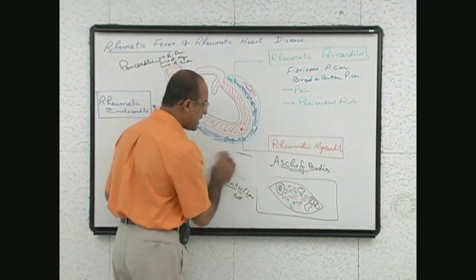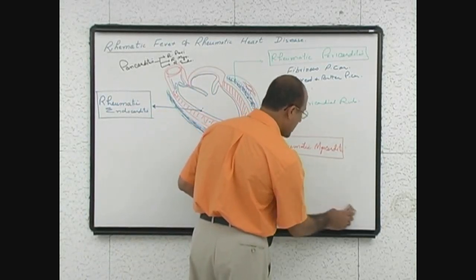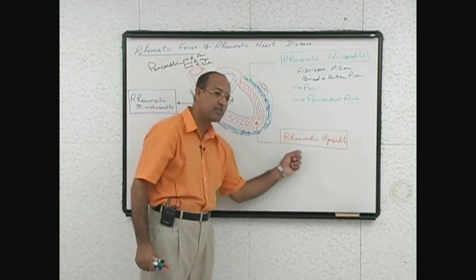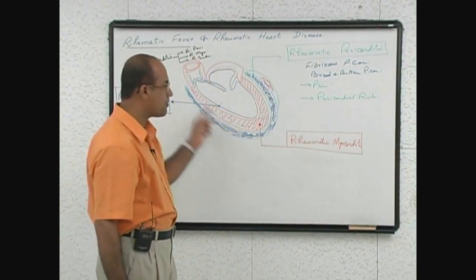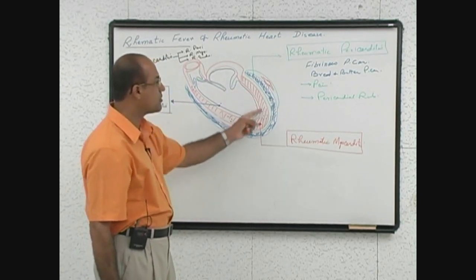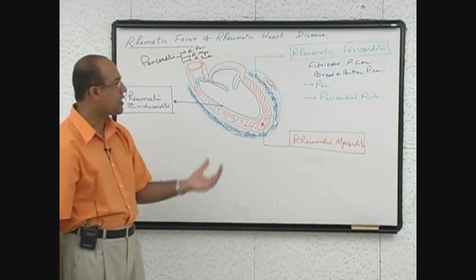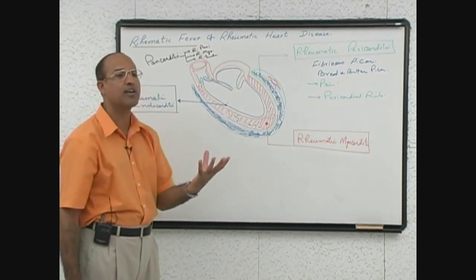Now we need to talk about what really happens if myocarditis develops. Myocarditis which develops during the acute fever is the most dangerous complication of rheumatic fever during the acute phase. Because if the myocardium becomes inflamed, it becomes loose and flabby. With severe myocarditis and immune-mediated damage, the myocardium becomes severely inflamed, very hypokinetic, and very poorly contractile.